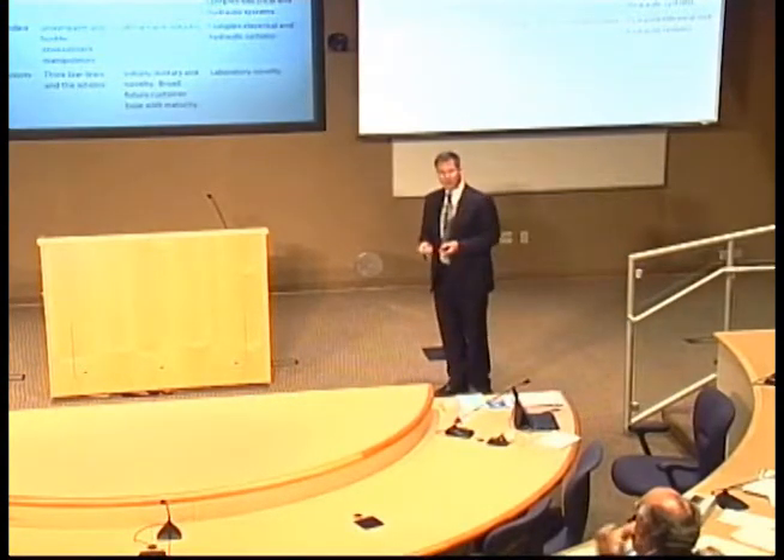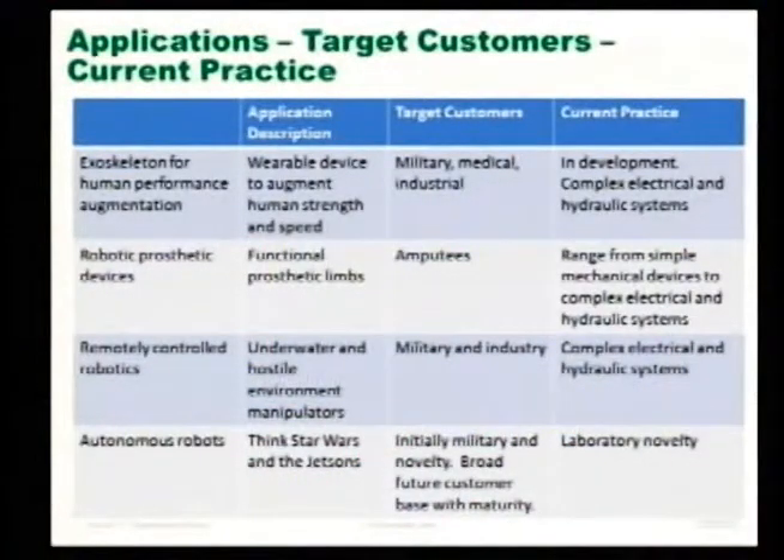What are the applications and target customers? Exoskeleton for human performance augmentation was the initial space — a wearable device to augment human strength and speed, with interest from military, medical, and industrial communities. You could also envision robotic prosthetic devices — functional prosthetic limbs — with an increasing need for that, targeting amputees, ranging from simple mechanical to complex electrical and hydraulic systems today. Remotely controlled robotics like PET Man are another example, deployable in underwater or hostile environments for military and industrial use. And for fun, autonomous robots — think Star Wars or the Jetsons — initially military, potentially useful over time.